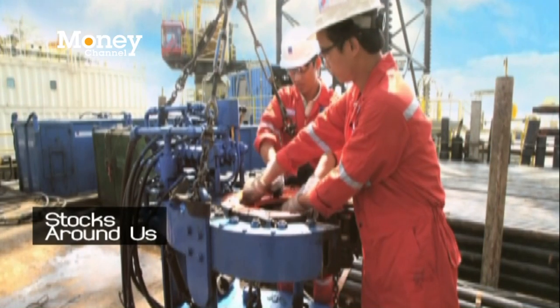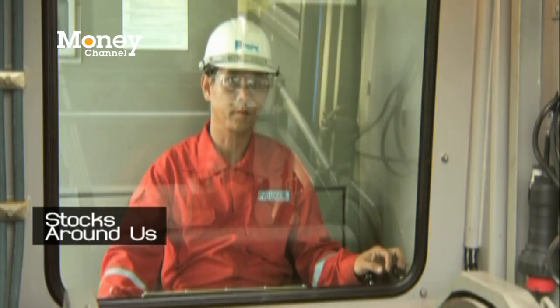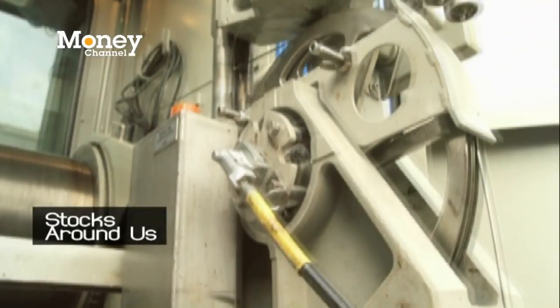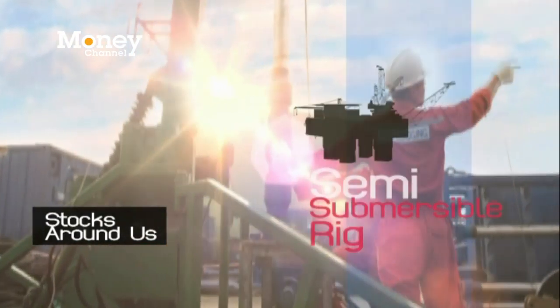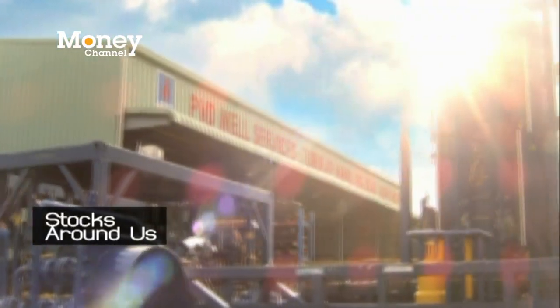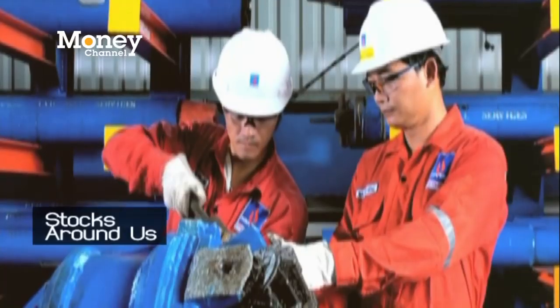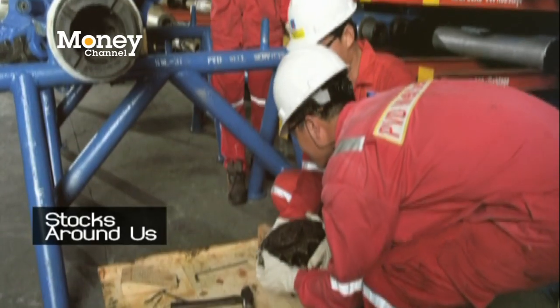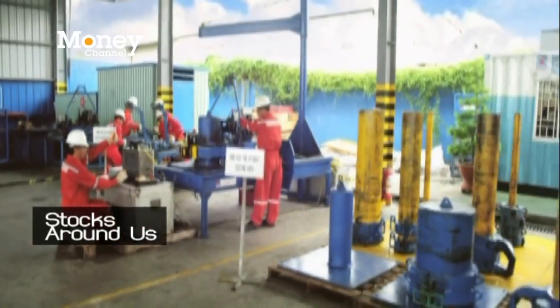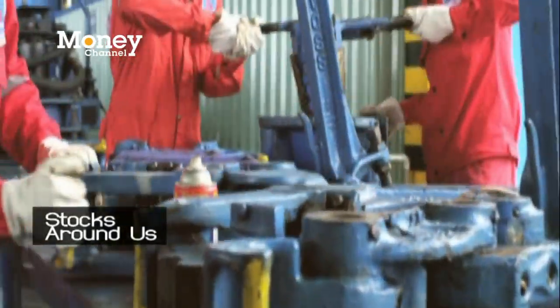Currently, they have three jack-up rigs and are investing in another one in the Gulf of Mexico through a joint venture. They also have another rig called the semi-submersible rig, which means part of the rig can be submerged underwater. This makes it more stable in deeper waters. PV Drilling's semi-submersible rig is the latest generation in the world standard.